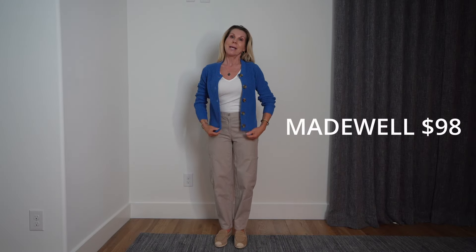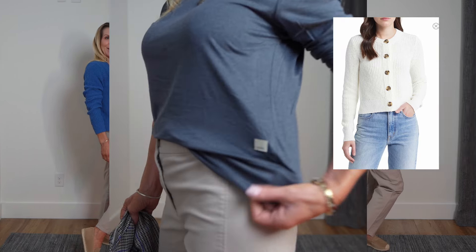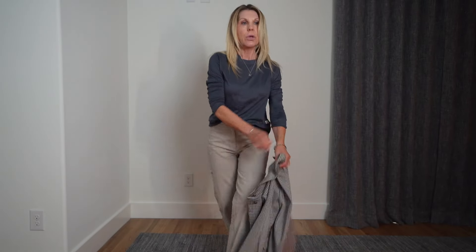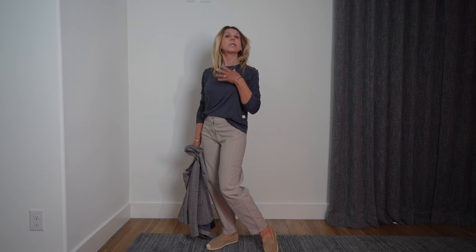This little sweater is a Madewell, and keeping it shorter just keeps it a little less frumpy looking. It's a nice cable knit sweater — comes in a cream color too, but I wanted a little pop. It's soft, almost like a t-shirt, but really soft. You want long sleeves for winter, so it has long sleeves — just something casual but comfortable. Perfect.